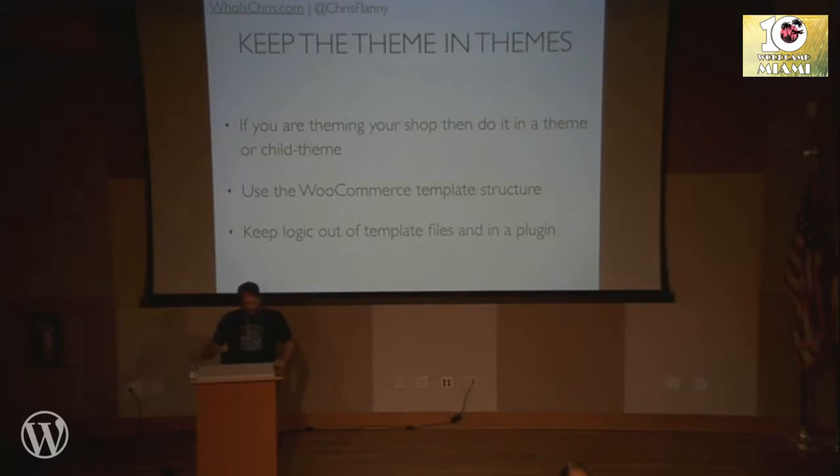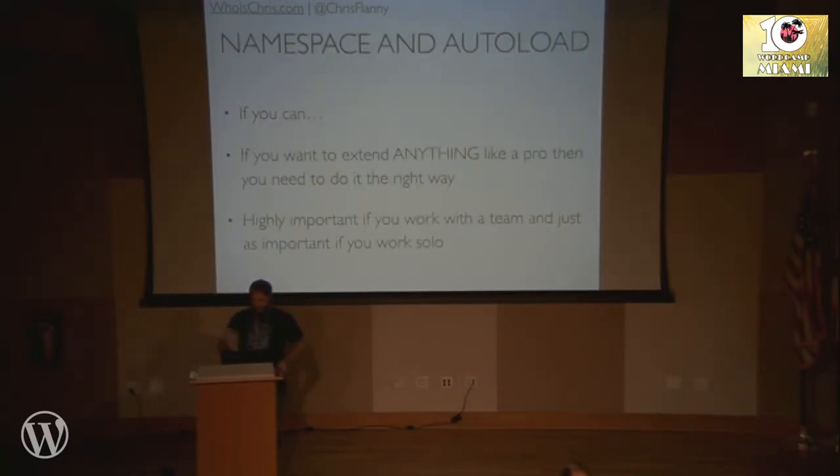One note: keep the theme in themes. If you're theming your shop, do it in a theme or child theme. Use the WooCommerce template structure and keep logic out of your template files and in a plugin. I'm really passionate about keeping that separation. Your business logic and stuff should be in your plugins. Your theme should be for presenting the content — it should have the HTML and CSS. I highly recommend namespacing and autoloading and using modern technology. If you're building a highly distributed plugin and you have to do PHP 5.2, then you know the case — but you're missing out on a lot. PHP 7 is a huge step forward. Just namespacing and autoloading your classes cleans up your coding environment incredibly fast and makes a huge difference.